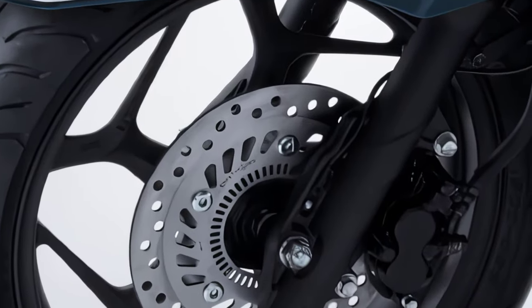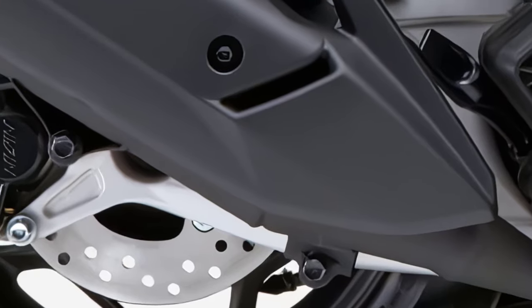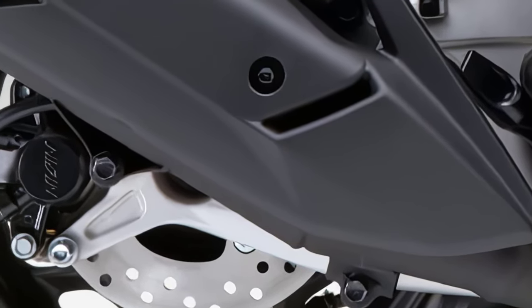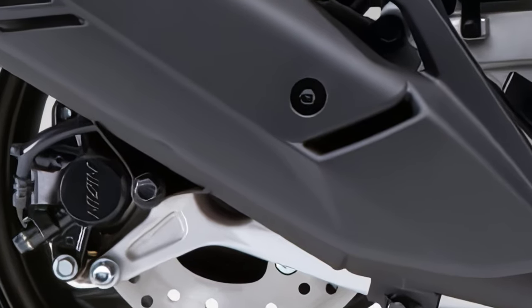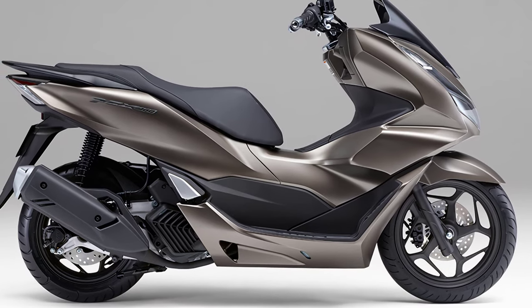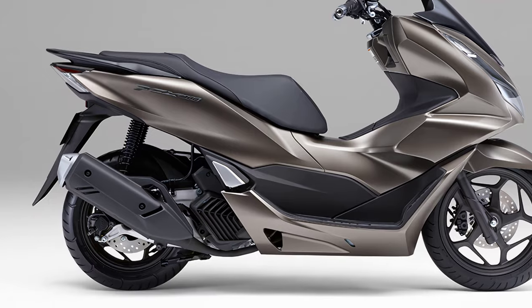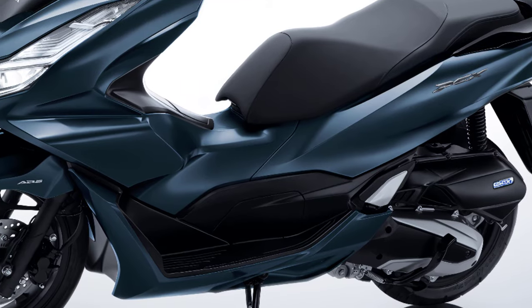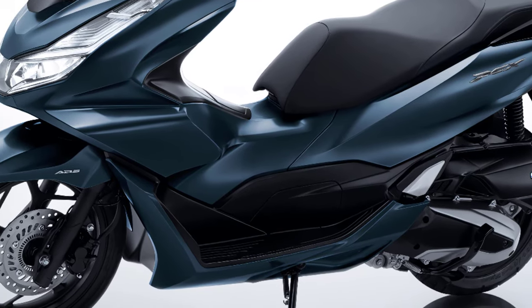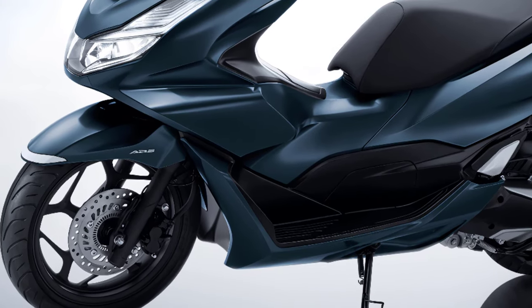Large disc brakes of 220 millimeters are used at the front and rear, and a one-channel ABS is standard equipment on the front brakes to increase the sense of security during braking. The 14-inch front and 13-inch rear wheels optimize rigidity balance, and the five-spoke design creates a sense of luxury and nimbleness. The wide tires also pursue driving stability and a comfortable ride.